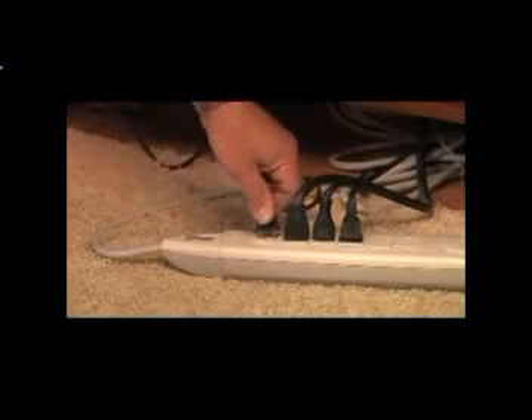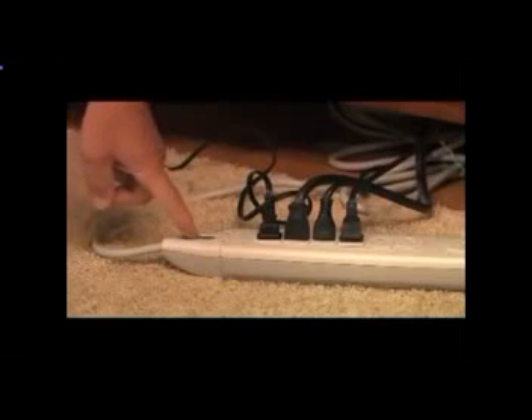This might be an entertainment dream come true, but it's an energy nightmare. All those electronics we love — TVs, DVD players — they use a lot of energy even when they're in the off position. The solution: plug everything into a power strip and turn it off when you're not using it.